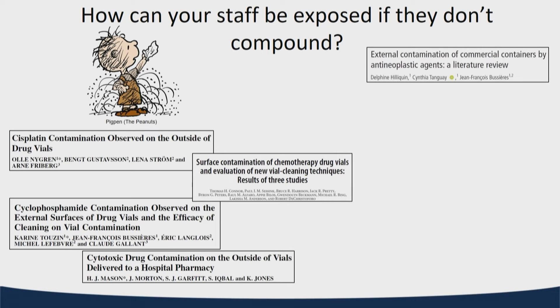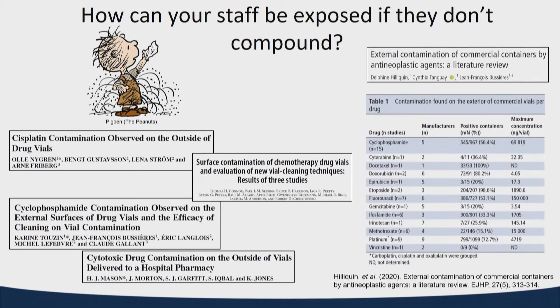One of the questions we get is: if our staff aren't compounding, why are we worried about them being exposed? They're not the ones manipulating these things. But we look at that a little differently. There's a lot of evidence out there that these drugs may be contaminated even before they get to us. There are numerous publications about known contamination of hazardous drug vials.